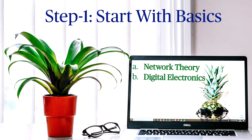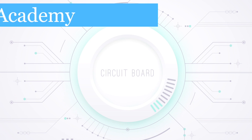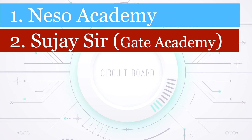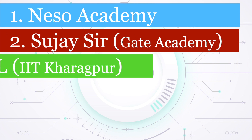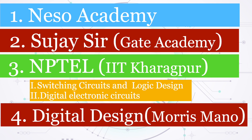Digital Electronics: there are numerous valuable and free online courses available to learn from. Start with topics such as Boolean algebra and progress to combinational and sequential circuits. Some popular courses include Digital Electronics by Neso Academy and lectures by Sujaya Sures, a teacher at Gate Academy. If you want a more practical perspective, consider the Digital Electronics course by NPTEL IIT Kharagpur and also the Digital Design book by Maurice Mano.